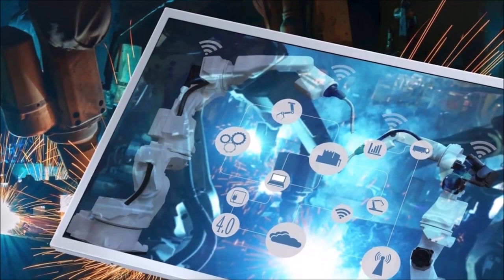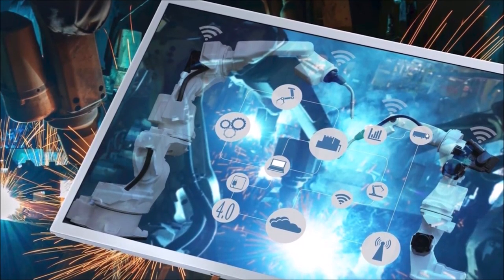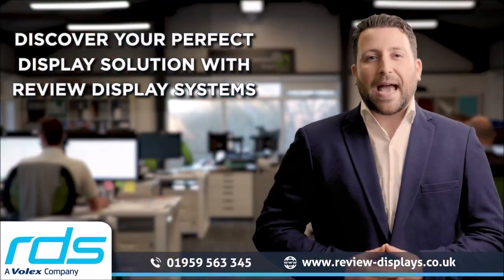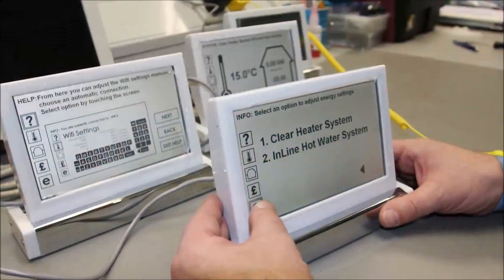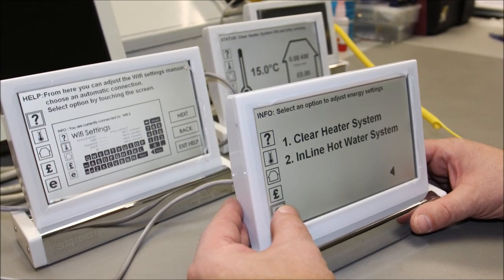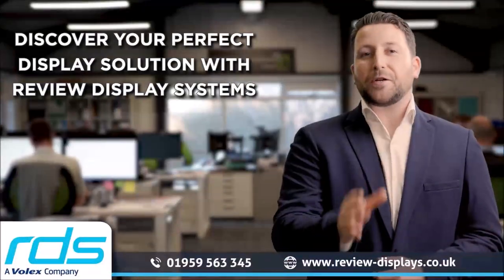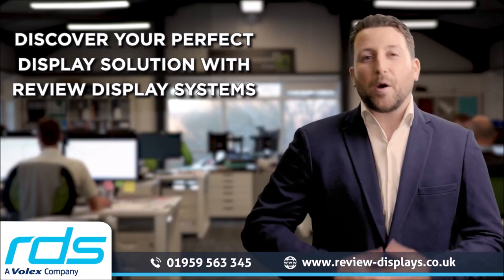stay at the forefront of display-related product developments worldwide. From 3D printed prototypes, custom PCBs, and injection molding, we adapt swiftly to your product requirements. Join forces with us and together we'll make your vision a reality.